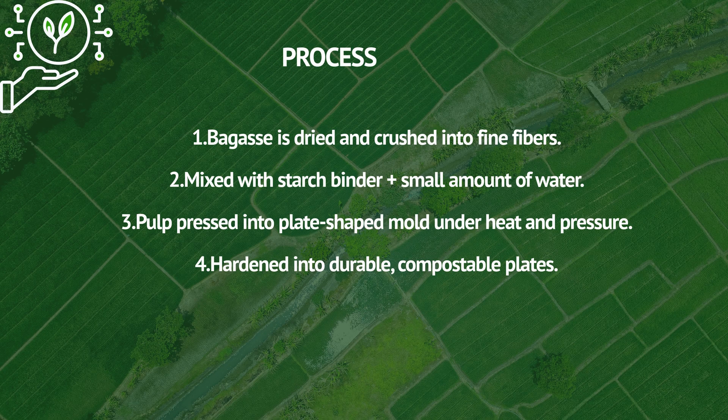First, bagasse is dried and crushed into fine fibers. It is then mixed with a starch binder and a small amount of water. The pulp is pressed into a plate-shaped mold under heat and pressure, then hardened into durable and compostable plates.